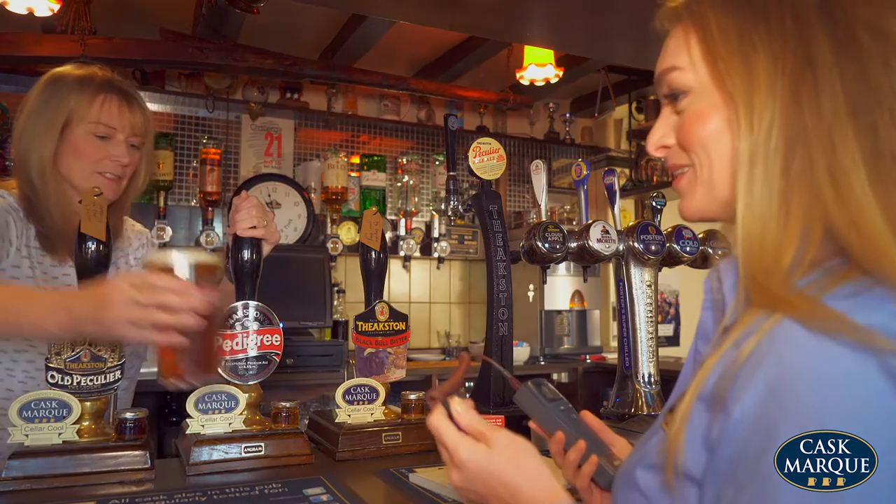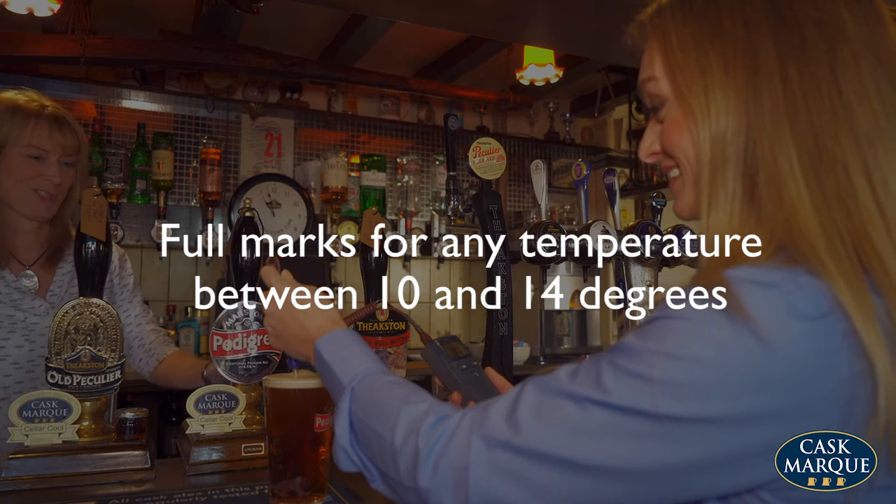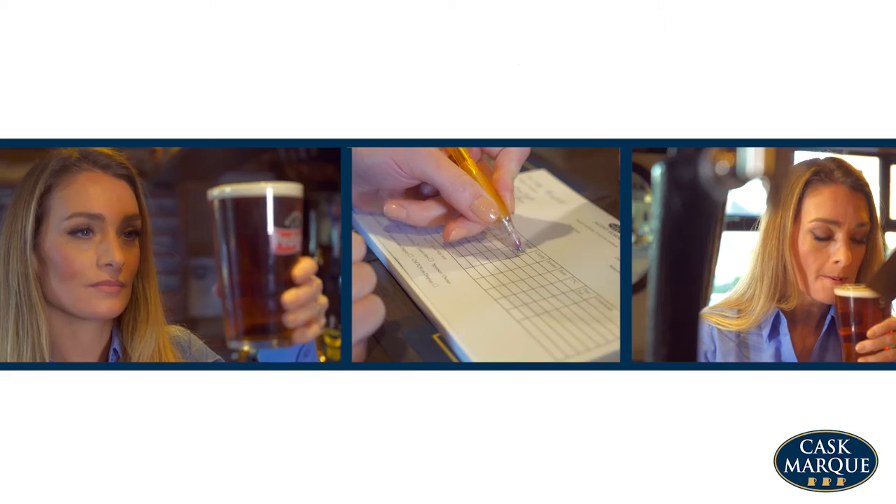Each sample is scored at a maximum of 20 points: five for temperature, five each for clarity, aroma and taste. Anything that scores above 16 points is a pass.